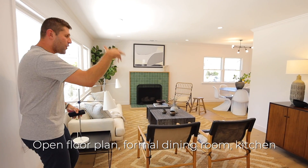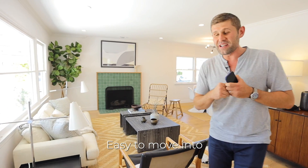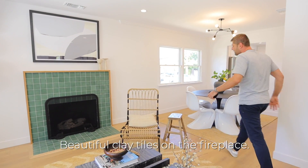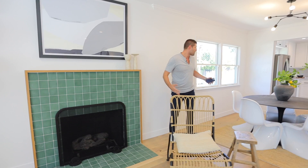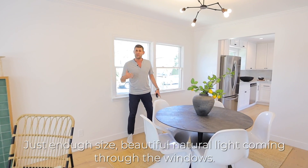Open floor plan, formal dining room, kitchen, nice ceilings, bright, clean, remodeled — easy to move into and not do a thing. Beautiful tile on the fireplace. Great formal dining room, just enough size, beautiful natural light coming through the windows.